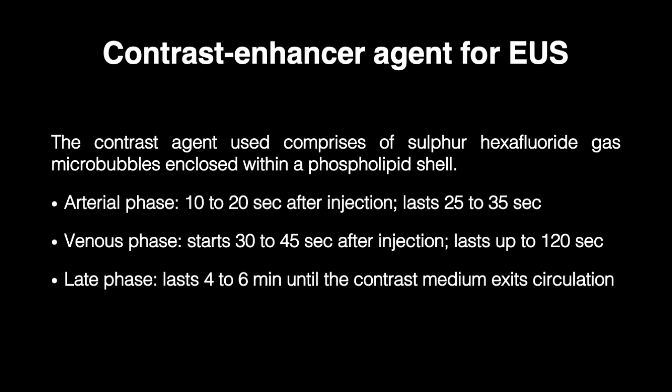The arterial phase begins 10 to 20 seconds after injection and lasts 25 to 35 seconds. The venous phase starts a few seconds later and lasts up to 120 seconds after injection. The late phase usually lasts between 4 and 6 minutes until the contrast medium exits circulation, bypassing renal and hepatic elimination via the respiratory system, making this contrast agent safe in hepatic and kidney disease.